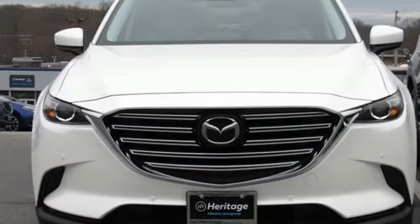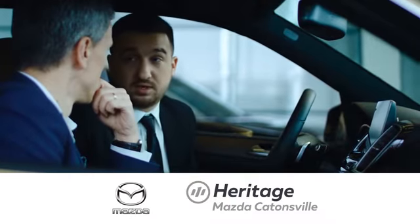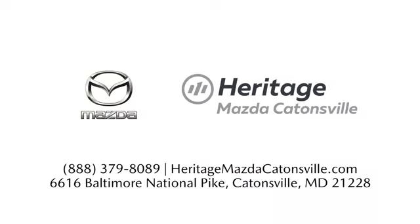If you've been waiting for the perfect time for a test drive, the time is now. Experience it today. Experience exceptional customer service and shop our extensive inventory of brand new Mazda models at Heritage Mazda Catonsville.